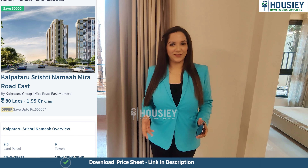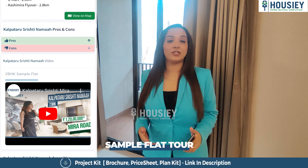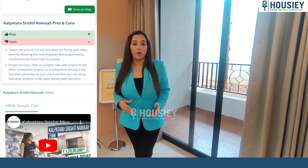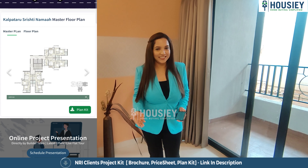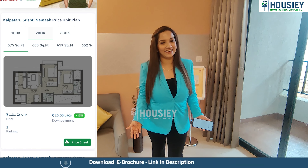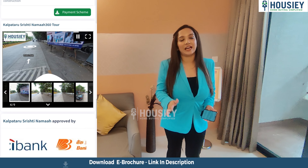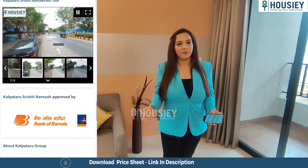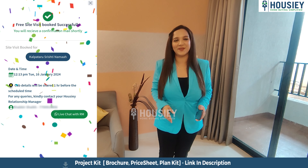Before that, let me tell you what Housey actually does for us. Housey gives you actual location tours and sample flat tours. We also give you pros and cons of every project — why a project is good or not good for you, whether you should invest or not. We provide 360-degree virtual project tours, all-inclusive pricing including EMI and down payment details, and in three simple clicks you can book the project by clicking the link in the description.